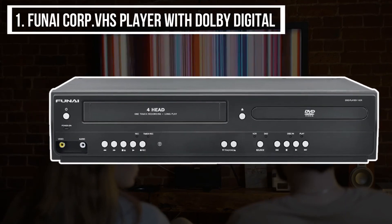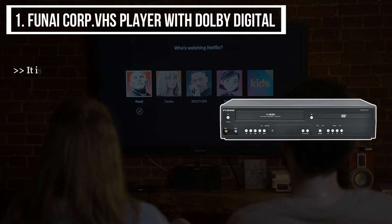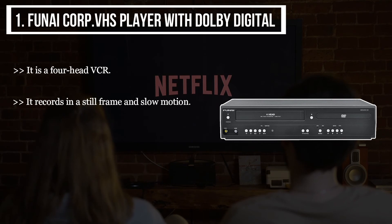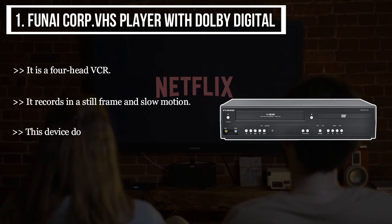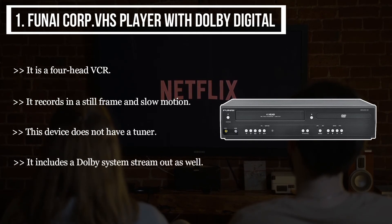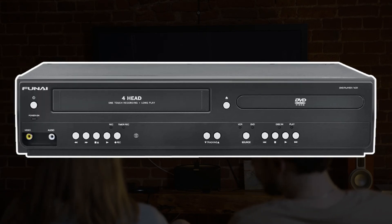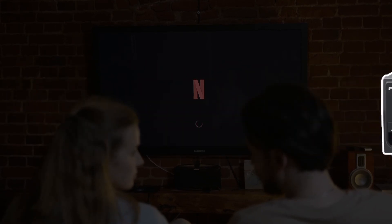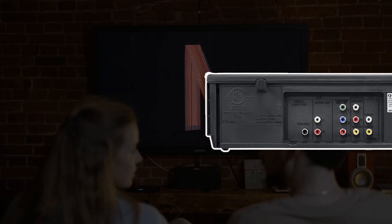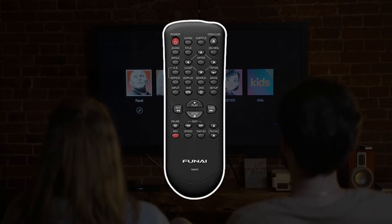The final product we have is the Funai Corp VHS Player with Dolby Digital. It is a four-head VCR. It records in still frame and slow motion. This device does not have a tuner, but it includes a Dolby system stream out. My pick from all the products mentioned above is the Funai Corporation dual deck DVD with Dolby Digital, which excels in its technological invention with parental controls, recording in still frames and slow motion, and an auto-on VHS system.